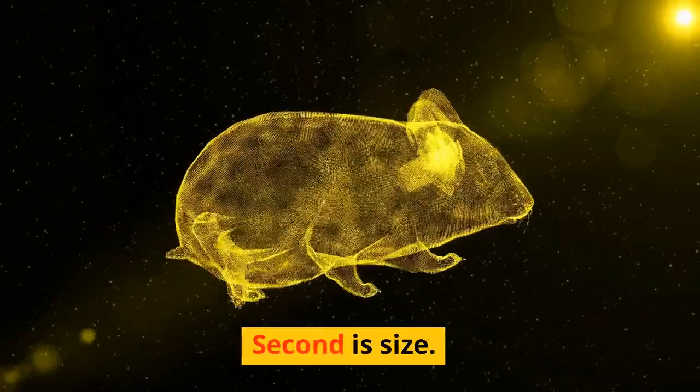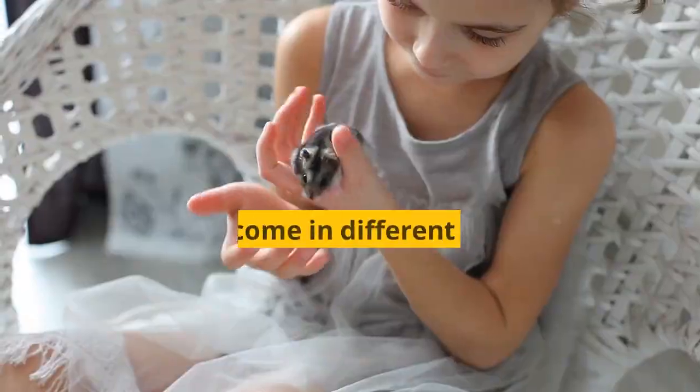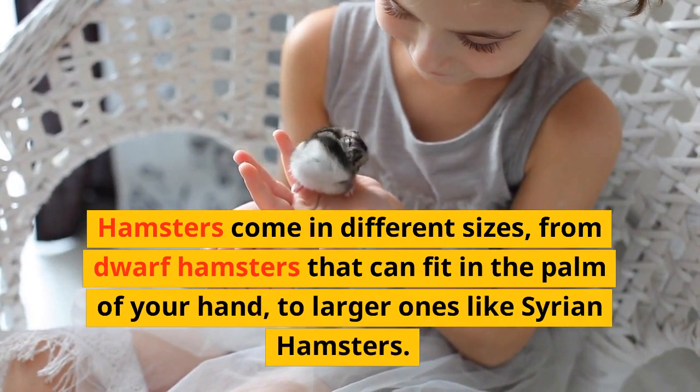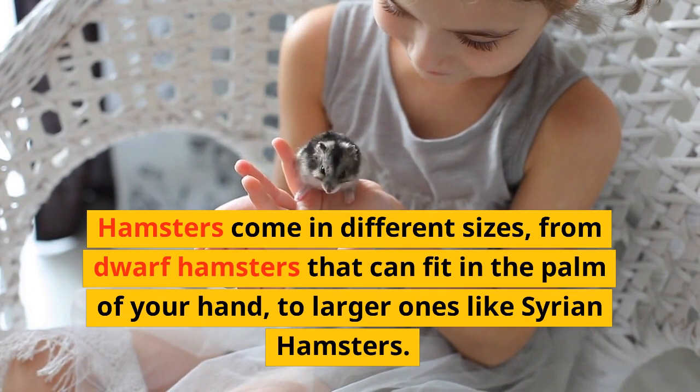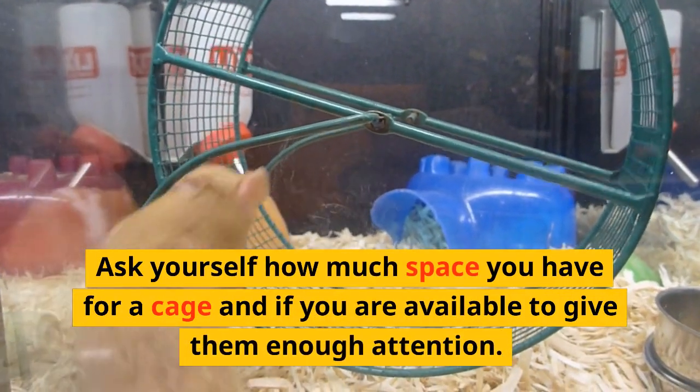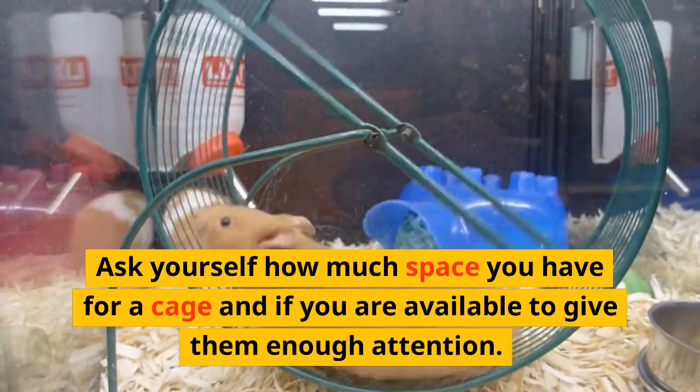Second is size. Hamsters come in different sizes, from dwarf hamsters that can fit in the palm of your hand, to larger ones like Syrian hamsters. Ask yourself how much space you have for a cage and if you are available to give them enough attention.